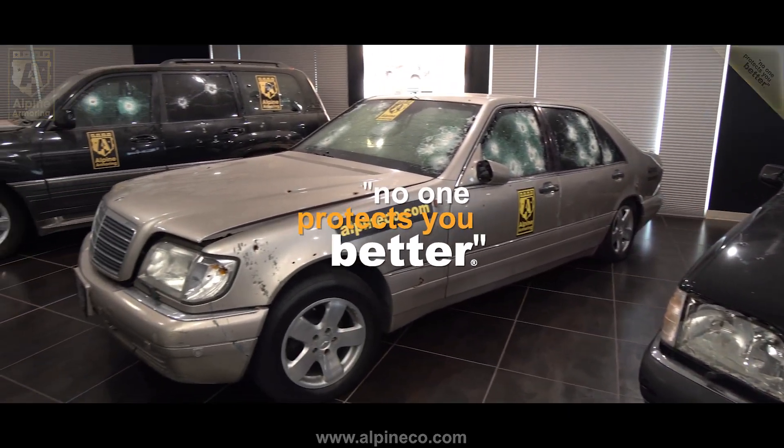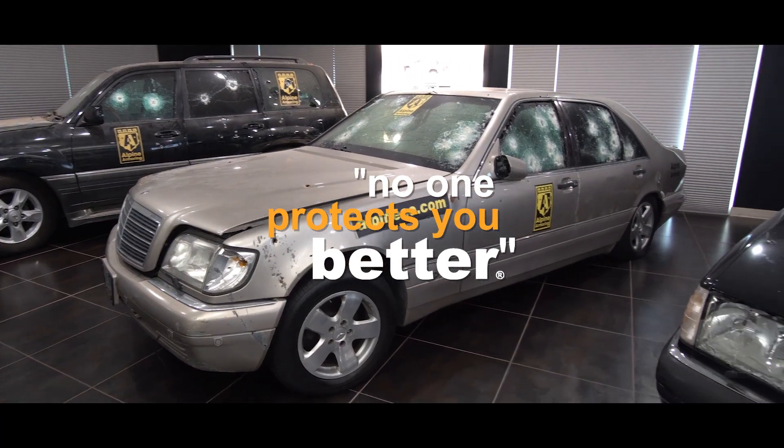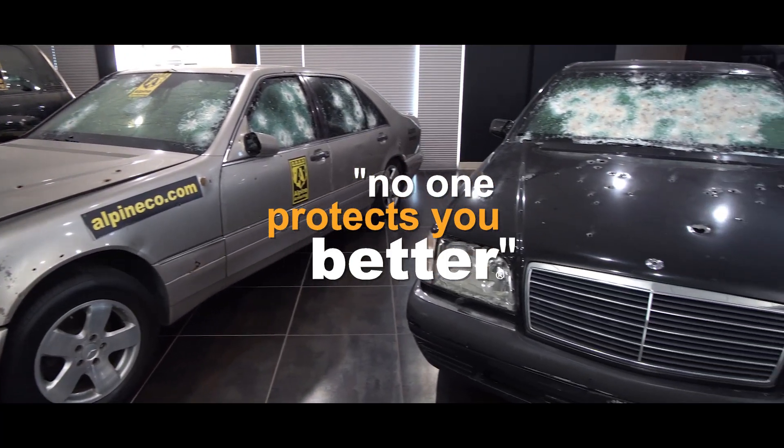We're proud of the fact that there hasn't been a single instance of ballistic penetration of an Alpine Armoring vehicle, and one of the reasons we maintain this record is the ongoing technical ballistic testing like you saw in this video. At Alpine Armoring, when we say no one protects you better, we mean just that.